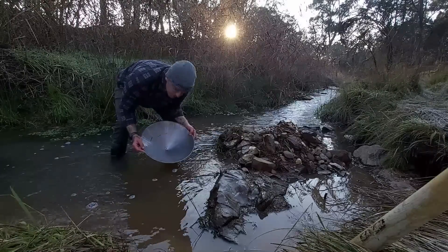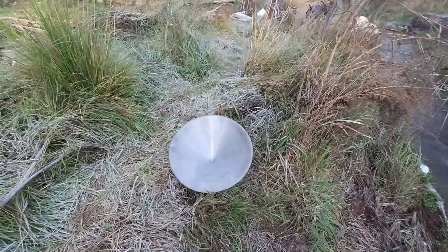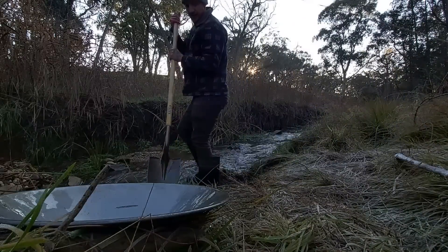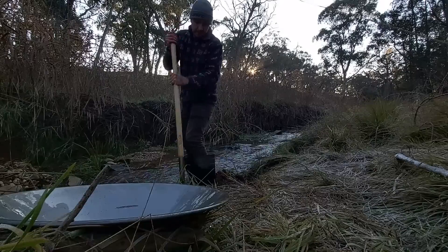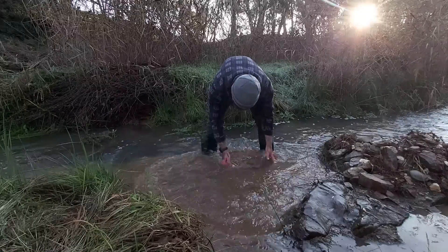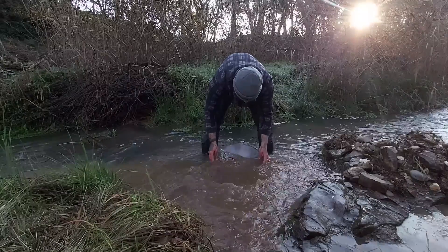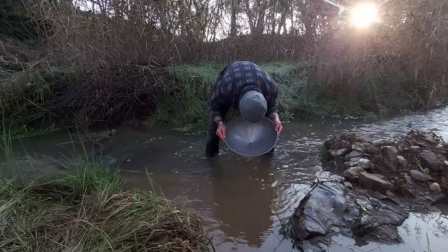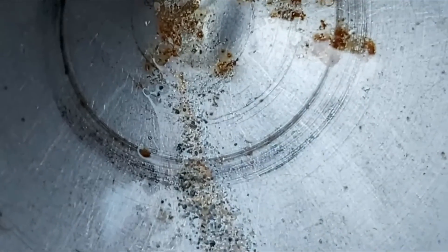Very, very small gold. I do not know how much of that you're actually going to be able to make out — there's probably 30 or 40 specs, but they are nanodots. Let's do spot two. That's better. Maybe around 50 or so bits of gold, so we'll check spot three.